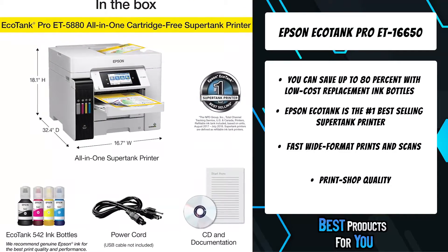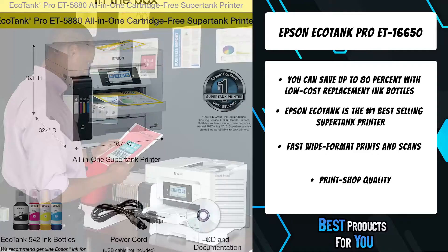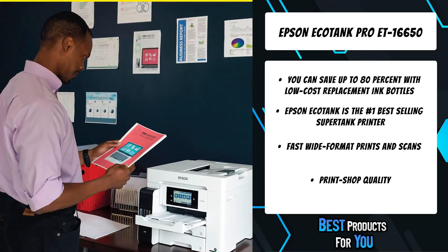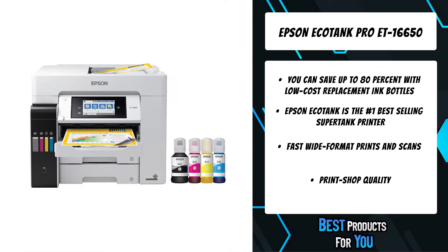Obtain fast, wide-format prints and scans with an ultimate wireless solution.